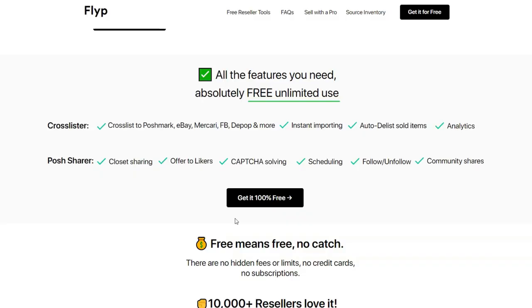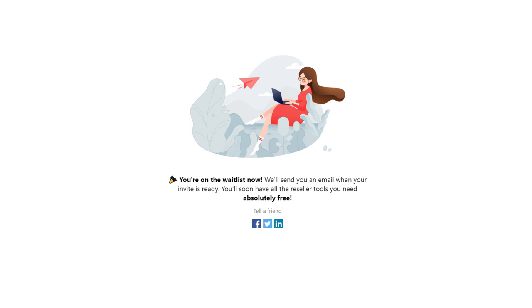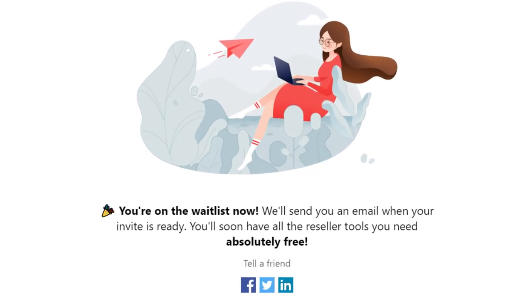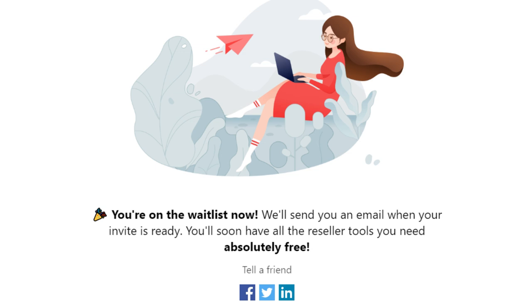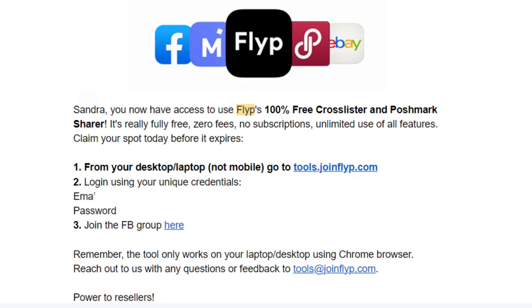When you're ready to try out the Flip sharing tool, click the black button that says 'Get it for free,' then click 'Join for free' again. You'll answer a few questions and likely see a message saying you're on the waiting list. The wait won't be long — in a day or two you'll receive an email with instructions on how to download the Flip Chrome extension and connect your Poshmark account to it.